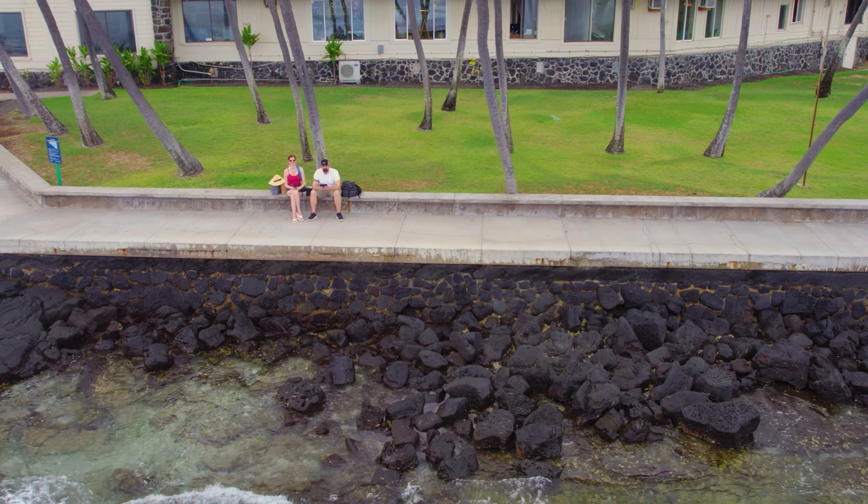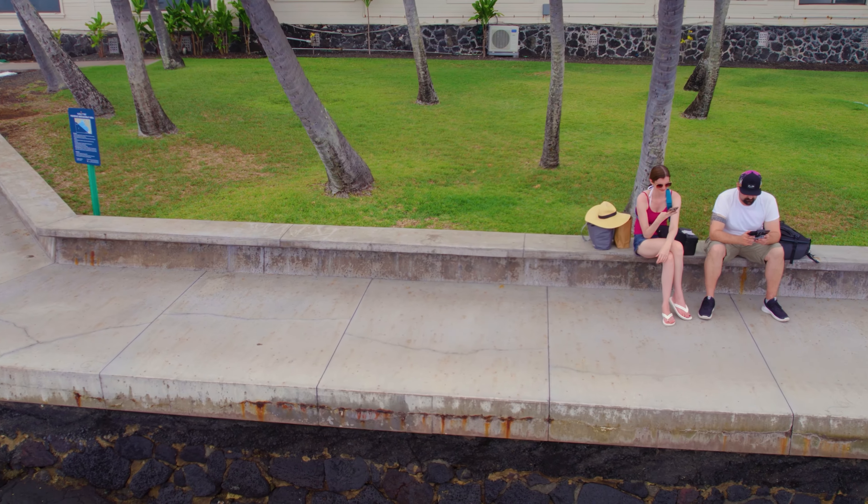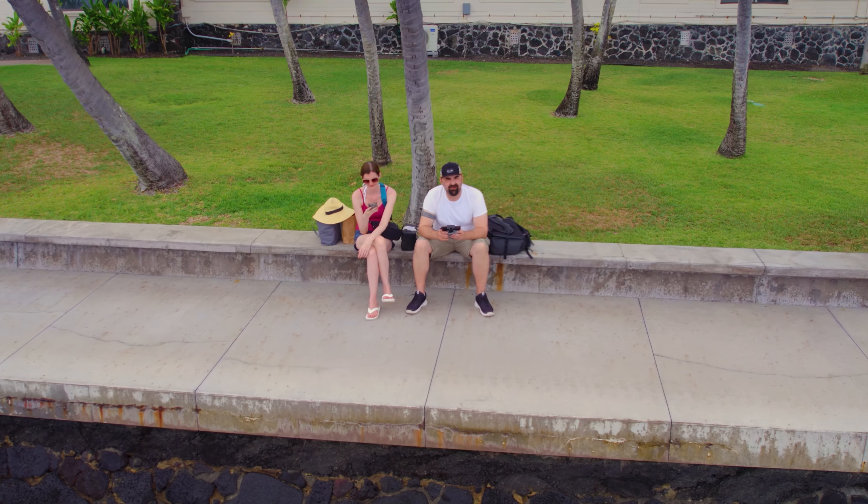Obviously if you have a tornado or really high winds, you shouldn't be flying it, and you shouldn't fly it when it's raining. But generally speaking, there hasn't been one situation where this drone hasn't done what I asked it to do. The footage is great — it's steady, it's beautiful. This drone does the job, and it packs right into your book bag so you can bring it with you anywhere.